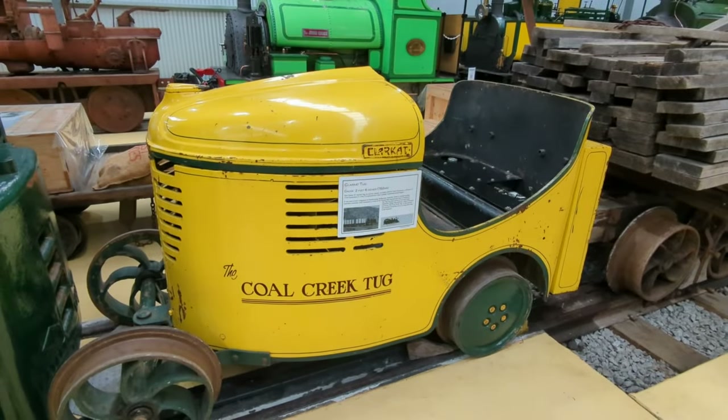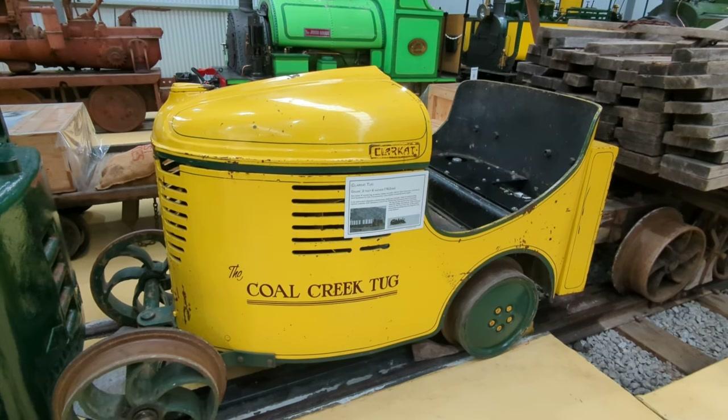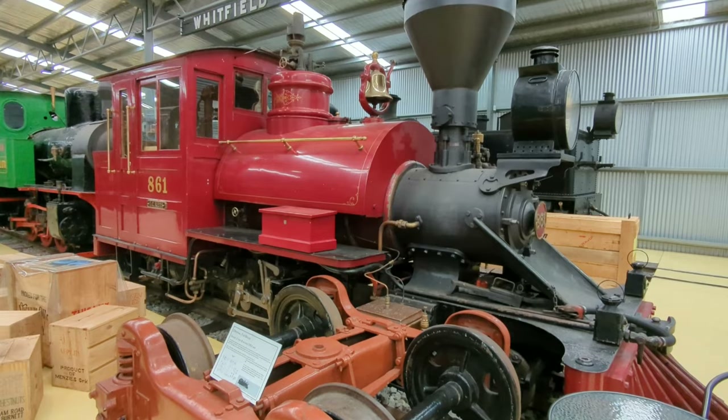Little Coal Creek Rail Tug — probably wouldn't have been a lot more at home working in an airport pulling around planes or luggage. This is a little Gasworks locomotive which was rebuilt into a Western look: 861 John Rhys.